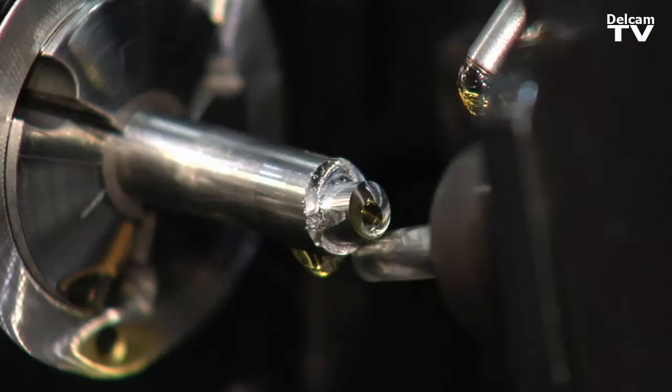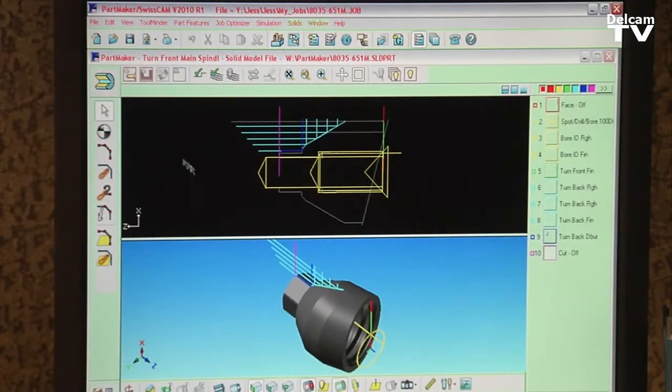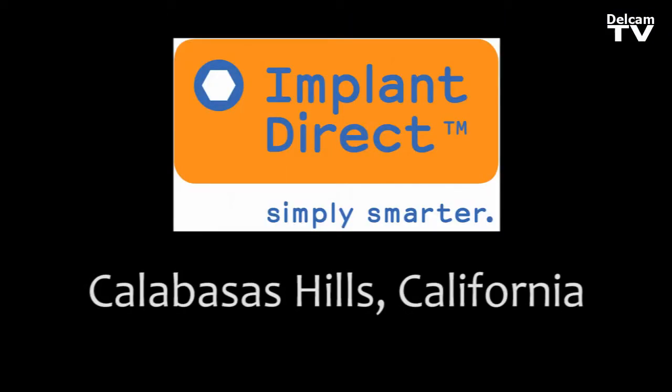Not only are we running unattended, we are running burr-free. Everything that we have done at Implant Direct has taken a team — the team at Partmaker, the team at Delcam. We have the most state-of-the-art Swiss shop in the world. If there's any shops out there that think they're as technologically advanced as we are, we'd like to talk to you.